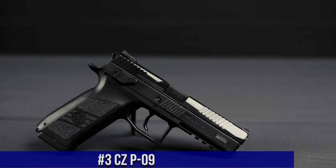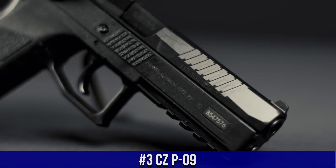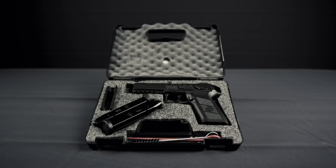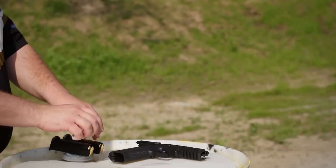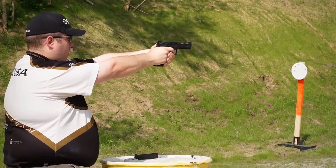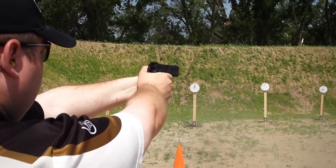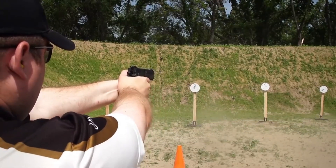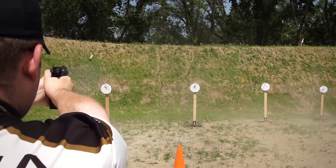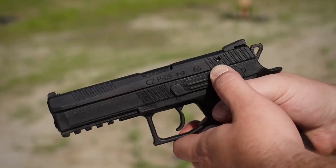Number 3: CZP-09, a full-size powerhouse that combines exceptional firepower with impeccable reliability. Chambered in 9mm or .40 S&W, the CZ-P-09 offers a high-capacity magazine, ensuring ample rounds for any shooting scenario. With its polymer frame and nitride-finished slide, it delivers durability and corrosion resistance. The CZ-P-09 features a smooth double-action/single-action trigger with a decocker, providing versatility and safety. Its ergonomic grip and interchangeable backstraps offer a comfortable and customizable shooting experience.